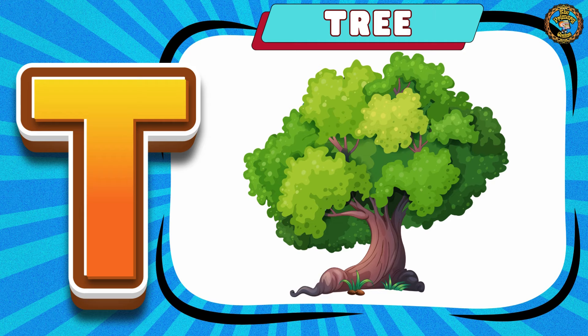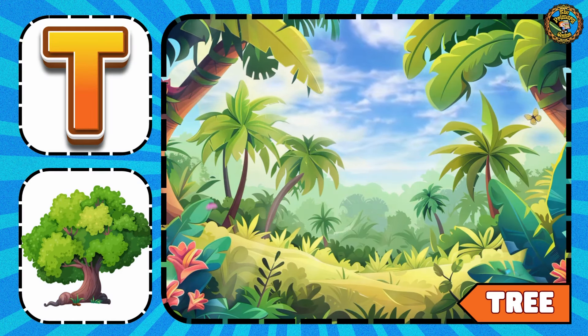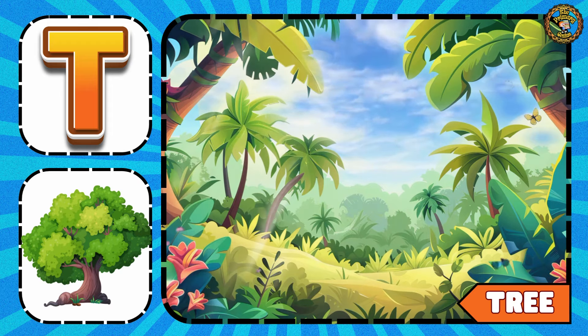Next one is Tree. Tree gives us oxygen and fresh air.